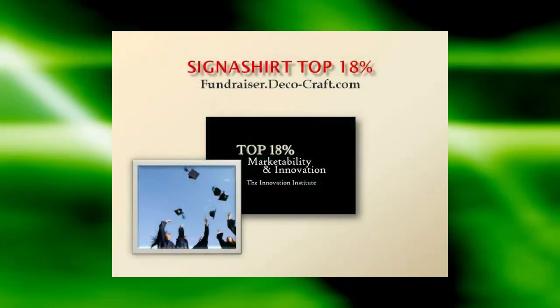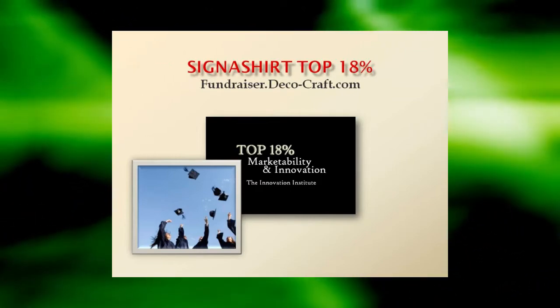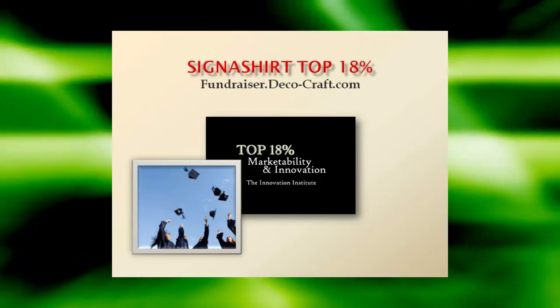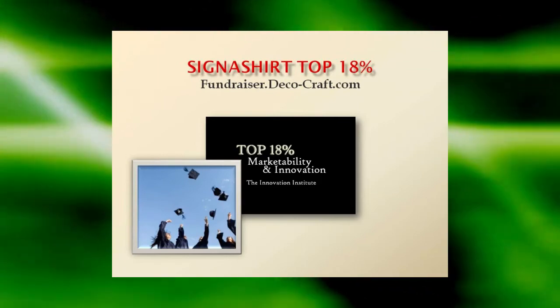To learn why Signet Shirt Promotional Fundraisers are rated in the top 18% for innovation and marketability, view the Signet Shirt Promotional Fundraiser program in action at fundraiser.deco-craft.com. Learn of all the advantages that are in store for you at fundraiser.deco-craft.com.